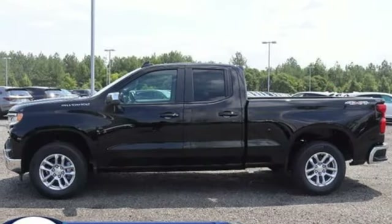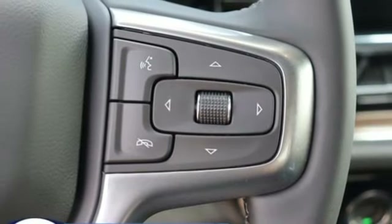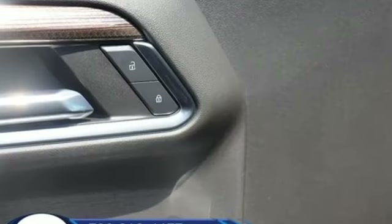Heated steering wheel, doors and push-button start proximity key, AM-FM satellite radio, trailer hitch receiver, four-wheel drive, and an intercooled turbo inline four-cylinder engine.